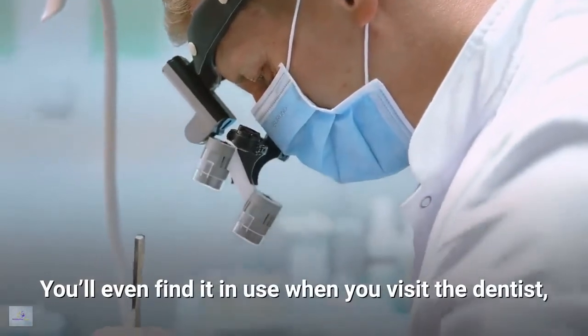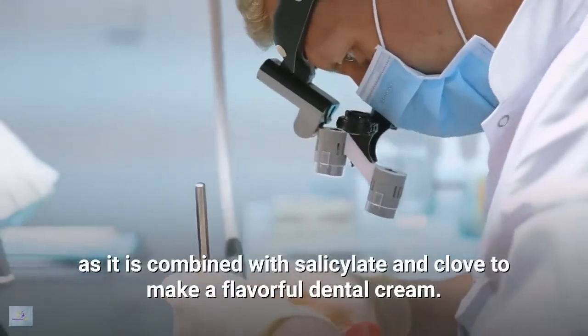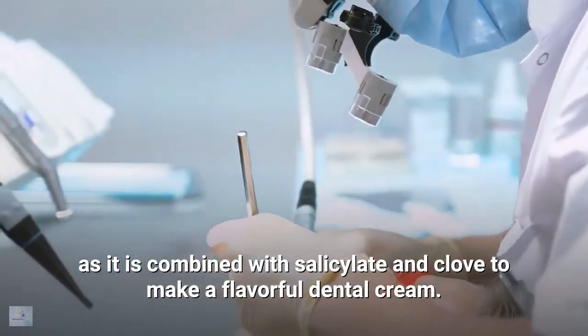You'll even find it in use when you visit the dentist, as it is combined with salicylate and clove to make a flavorful dental cream.